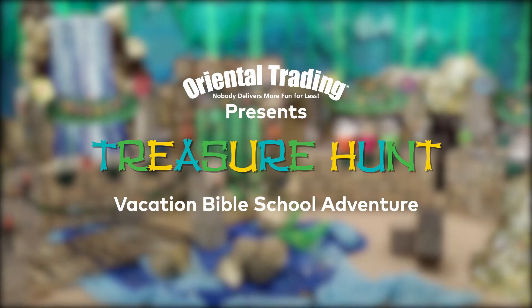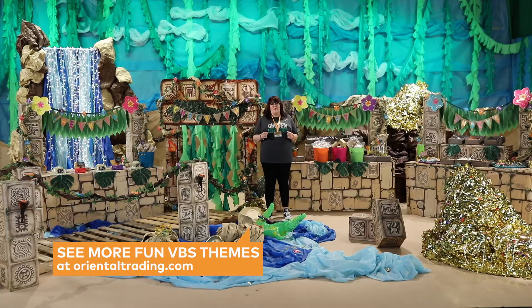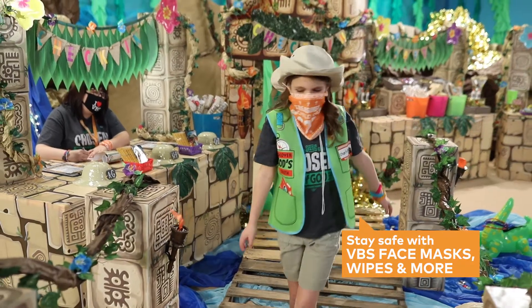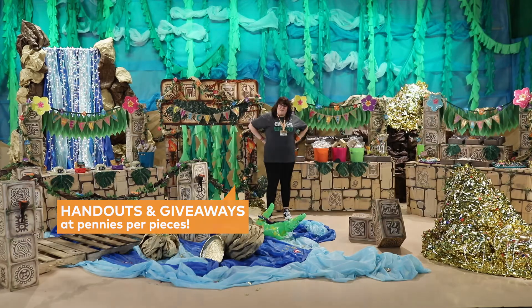Hello there, I'm Dawn Wade with Oriental Trading Company. I'm here today in our treasure hunt themed VBS. This theme is all about fun, adventure, and most importantly, God's love. So get ready to explore this VBS.